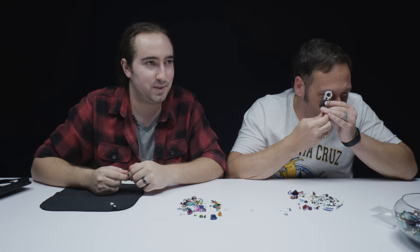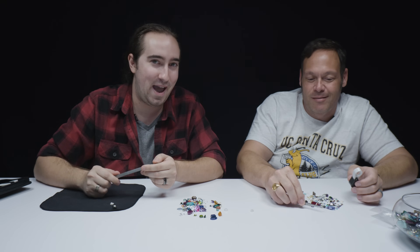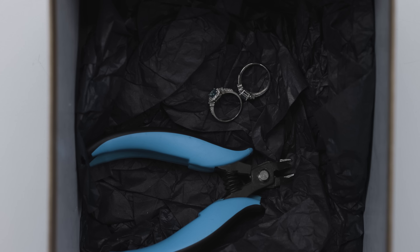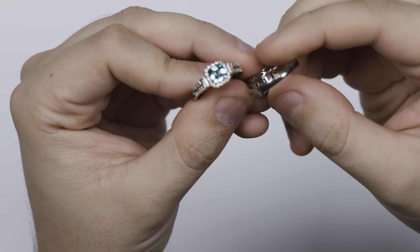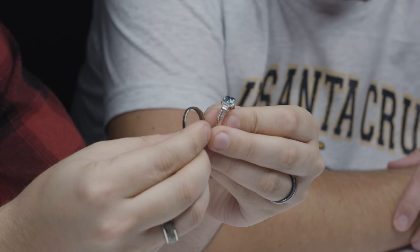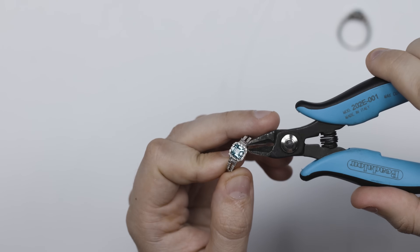From what I understand, you brought us something to demonstrate that whole process of how these stones come out and end up in the piles. So I see two rings and two tools that look like they can cause some destruction. These two rings had a little bit of a tarnish issue. So I figured why don't you and I each try to get the stones out without damaging them? These are very small prongs and you're going to have to get the very tip on there to snip it off. I like doing things harder than they need to be, so I brought a saw — I'm going to try to saw one of these prongs.